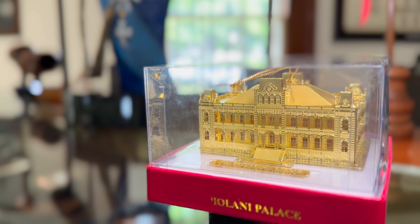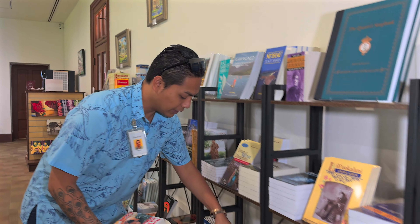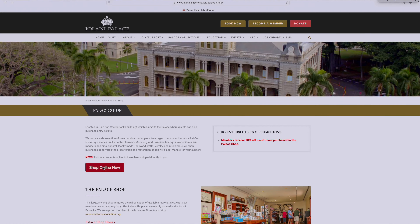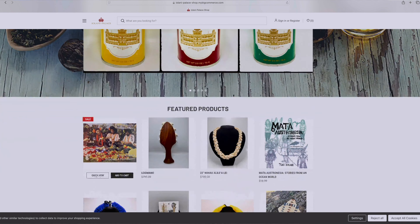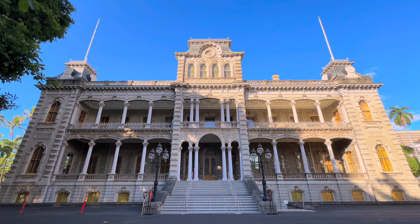The palace shop is so important to the Friends of Iolani Palace. It's an important revenue stream — not only the shop in general but the online shop as well. It's an important part of the funding that we need to continue with our mission of restoring this beautiful palace and sharing her story with the world.